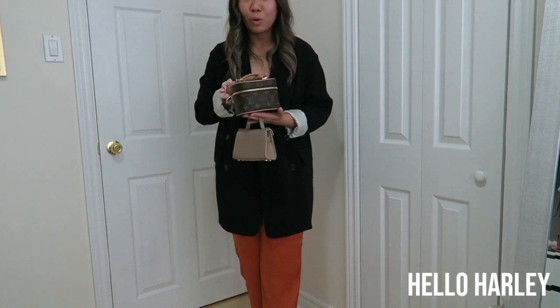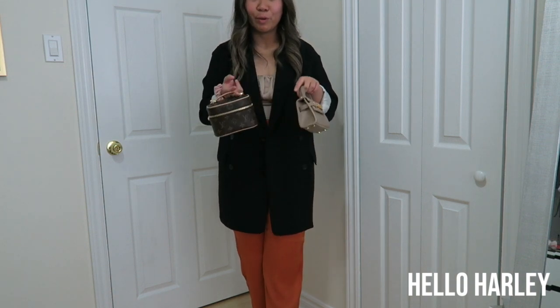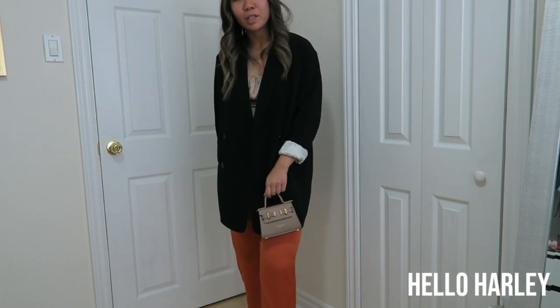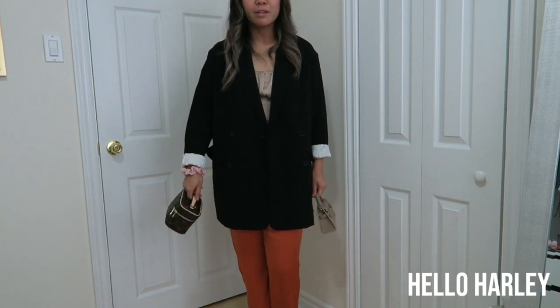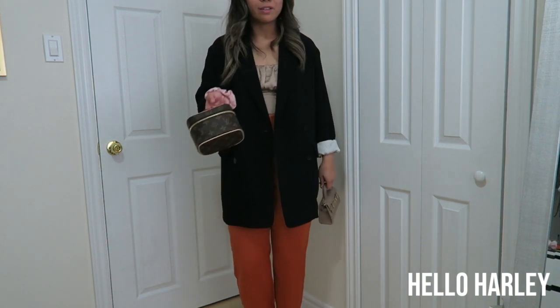This bag carries hand sanitizer, lotion, chapstick, and a card holder nicely. So — Teddy Blake or Louis Vuitton? What's your favorite? Tell me.